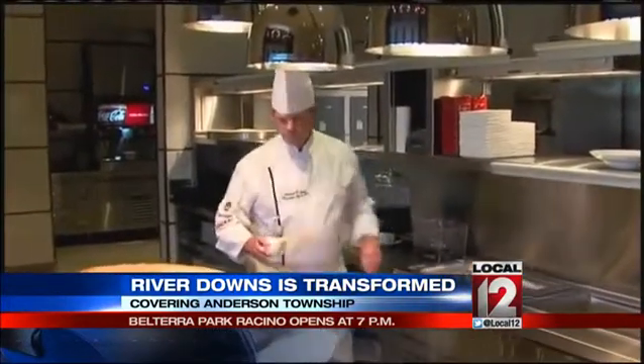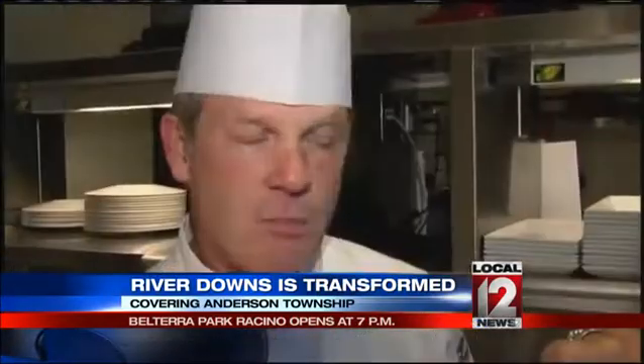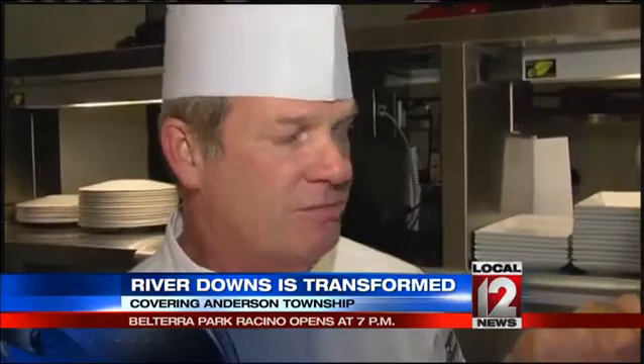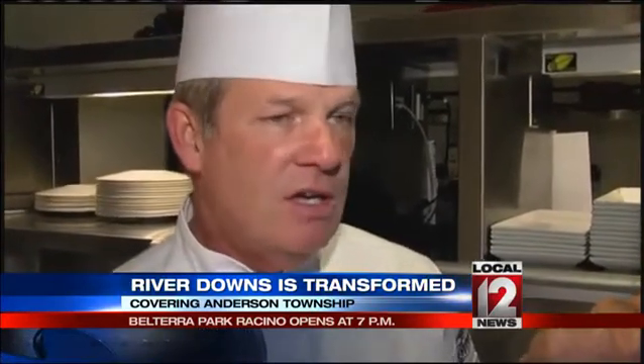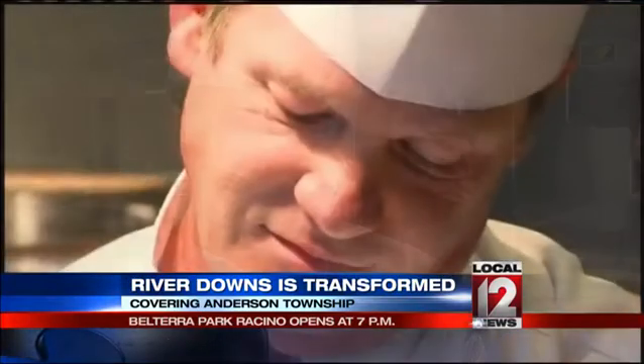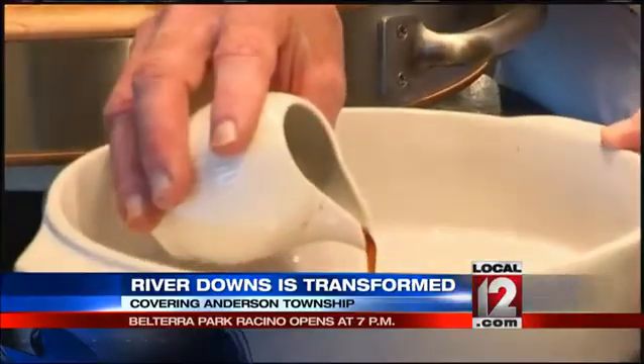For executive chef Michael Swan, building the kitchens from the ground up here has been a thrill. Our caprese salad is absolutely wonderful. The chicken cacciatore is a tremendous dish, and our steaks are prime grade, top of the line, excellent. You can't go wrong with any of the dishes.